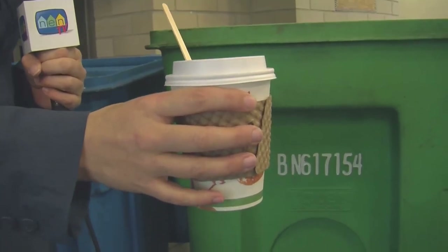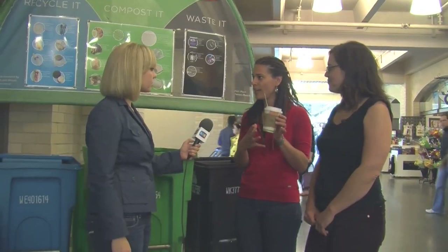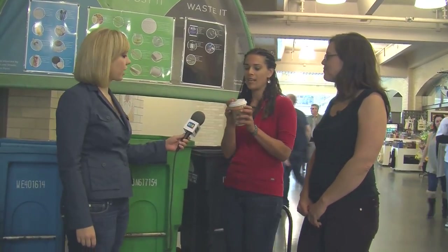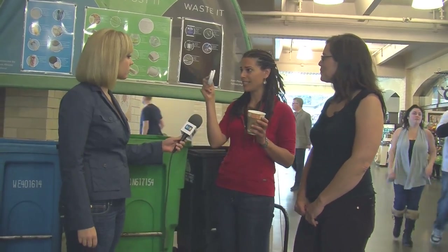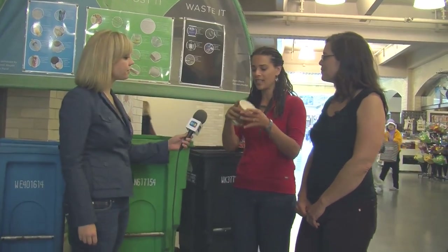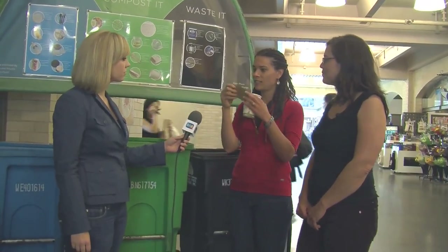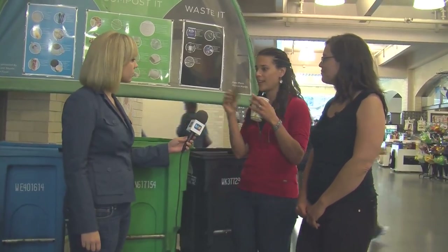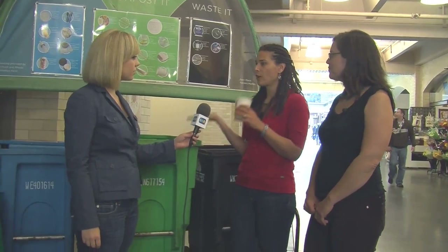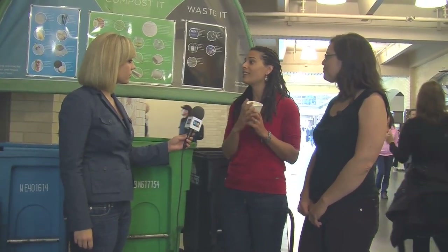What about a coffee cup? All the parts of this can go in the blue or green cart. In the green cart you can put almost anything that used to be alive — so the wooden stick goes in the green cart since wood comes from trees. The plastic lid is a hard plastic, so that goes in the blue cart for recycling. The cardboard sleeve, like a cereal box, is clean paper so it goes in the blue cart. And the waxed paper cup itself can go in the green cart because all food-soiled paper, even waxy paper, goes in the green cart.